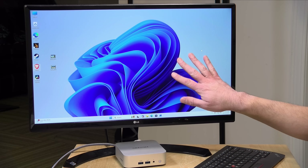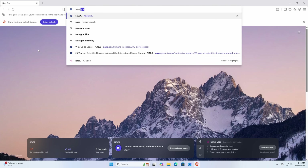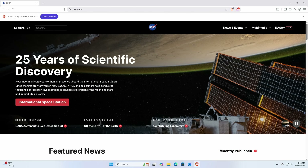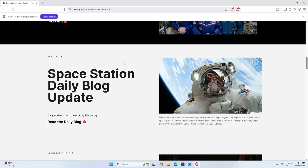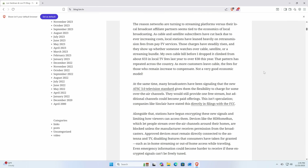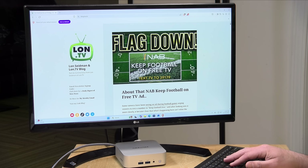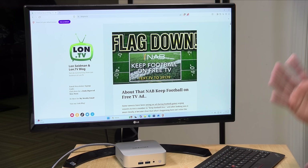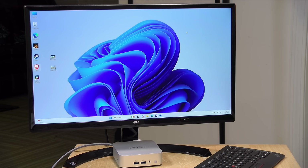Let's get this thing booted up and see how it performs. It comes with a fully activated version of Windows 11 Pro. Pulling up a web browser and heading over to nasa.gov — on Ethernet — you can see just how quickly it all pops up. That's because you've got a lot of RAM and a lot of processing power at your disposal. Basic websites, word processing, and spreadsheets are going to be just fine. They also include a VESA mount in the box so you can mount it on the back of a monitor. Fan noise during basic use is pretty much non-existent — it runs silently while delivering snappy performance.